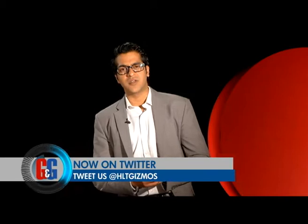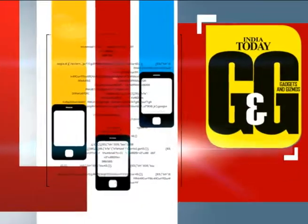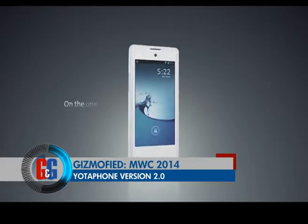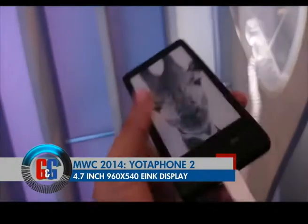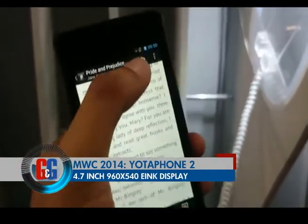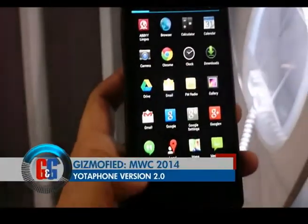Sony is sticking to the same industrial design formula in 2014 with the Xperia Z2 — and the phone looks brilliant. The other smartphone that caught our eye at MWC 2014 was from Russia: the all-new Yota Phone 2.0. It features a 5-inch 1080p AMOLED screen on one side and a 4.7-inch 960×540 e-ink touch display on the other, powered by a 2.26GHz Snapdragon 800 processor running Android 4.4 KitKat, priced at ₹50,000 and above.